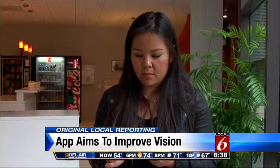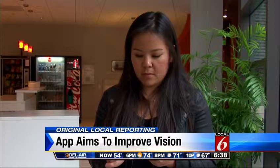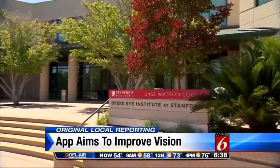Medical experts say there is some validity in these claims, as the brain can be continually improved with practice. They note that what these apps are really talking about is not so much improving the eye, but improving the brain.